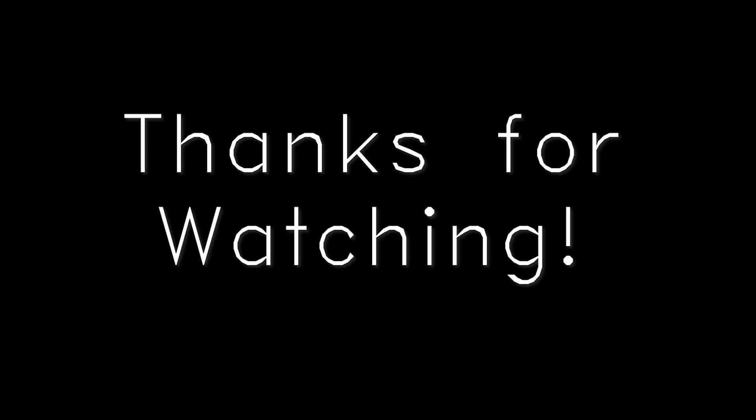As I wrap up this video I want to mention that a version 2 of the controller is in the works with smoother buttons and more features. Stay tuned for that. And with that out of the way, this is it for today. See you in the next video.